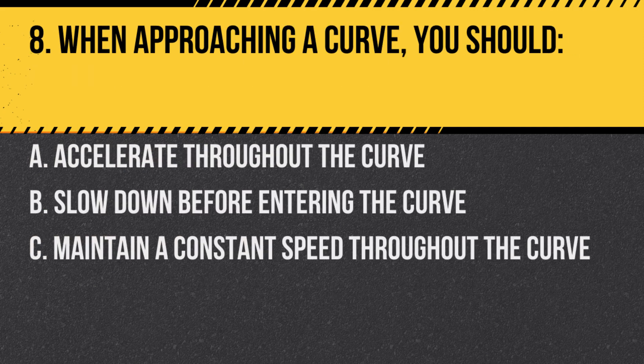Question 8. When approaching a curve, you should: A. Accelerate throughout the curve. B. Slow down before entering the curve. C. Maintain a constant speed throughout the curve. Answer: B. Slow down before entering the curve. It's safest to slow down before a curve and then gradually accelerate out of it.